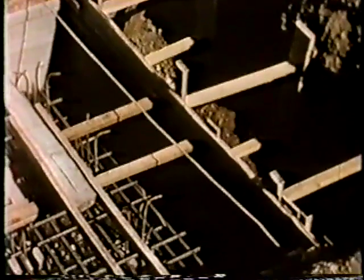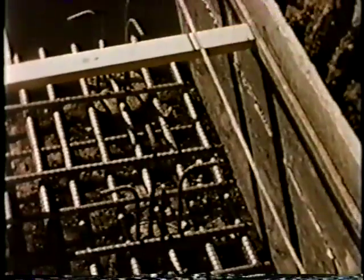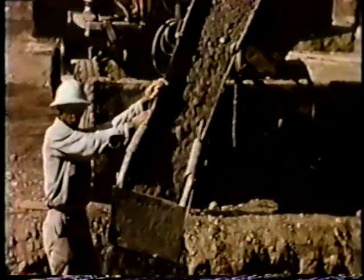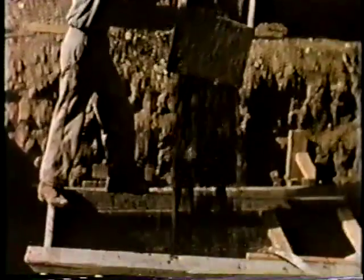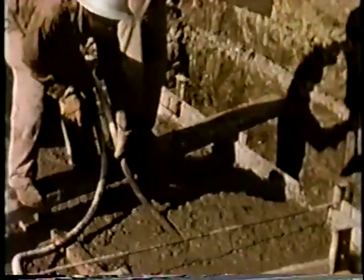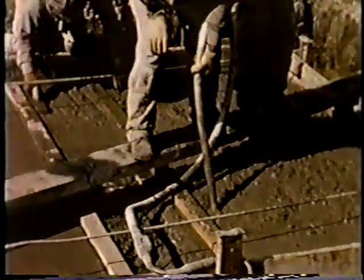Footing construction followed right behind pile driving. After trimming the subgrade, prefabricated forms were set, reinforcing steel placed, grade strips and column base templates installed, and concrete placed by shooting directly into the forms from transit mixers. Notice the use of a baffle plate at the end of the chute to create a vertical drop and prevent segregation in the concrete.